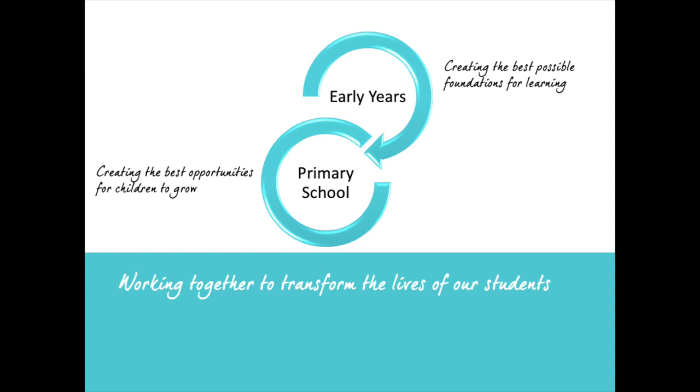In early years, our goal is to create the best possible foundations for learning — looking at all of those building blocks and how they come together to form a solid foundation. In primary school, we then use that solid foundation to really help your children thrive by creating the best opportunities for children to grow.